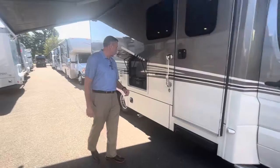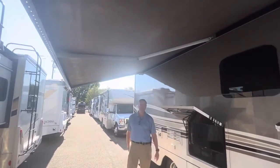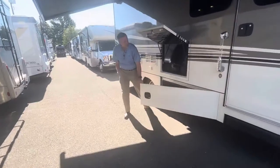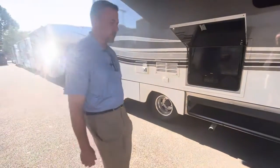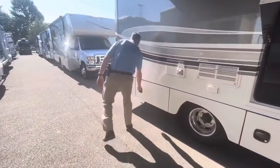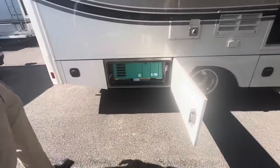Going back a little further, you have your outside entertainment center under this absolutely gorgeous 15-foot awning. Tons of spacious storage underneath with the side opening doors, which is fantastic — just don't hit your head on them.